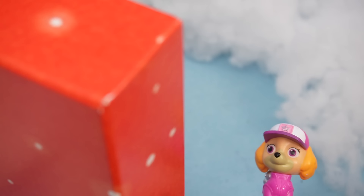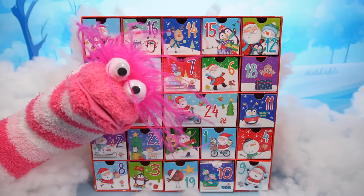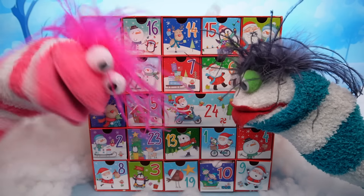Wow, this is exciting! Whoa, what is that? Santa has been! Whoa, this is strange! Are they drawers? Let's open them!